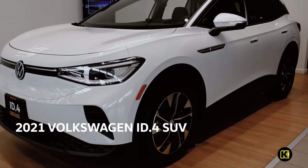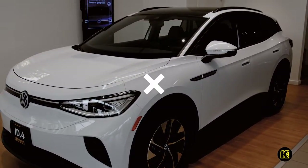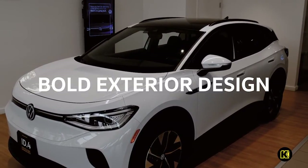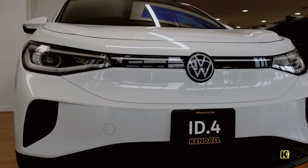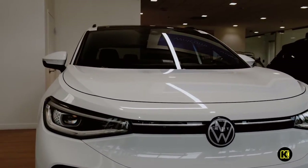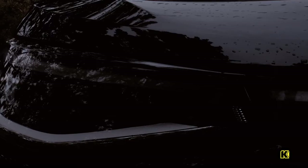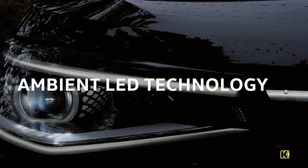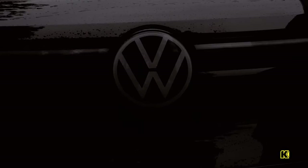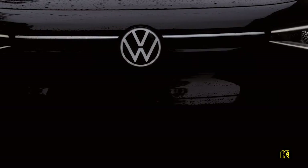The all-new Volkswagen ID4 — electric car for the millions, not millionaires — is the next step in electric car technology. Clean aerodynamic lines coupled with a sleek interior design create a striking look without sacrificing comfort, featuring LED projector headlights and taillights, LED door handle lighting, and an illuminated front Volkswagen logo. It's hard to mistake the ID4 for anything other than a Volkswagen.